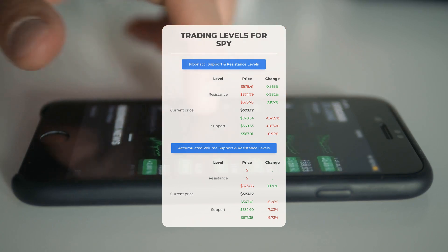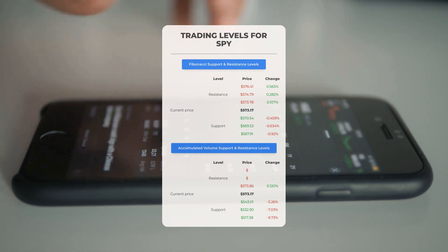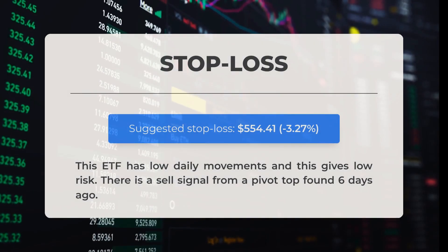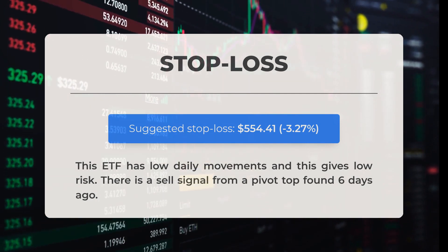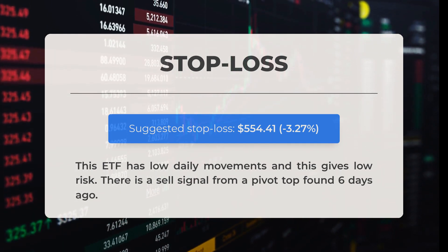SPY encounters its first support level at $543.01. If this support level remains intact, it could present a favorable entry point anticipating a rebound. Our recommended stop loss is set at $554.41, reflecting a decrease of 3.27%. This exchange-traded fund exhibits low daily fluctuations, contributing to a reduced level of risk.